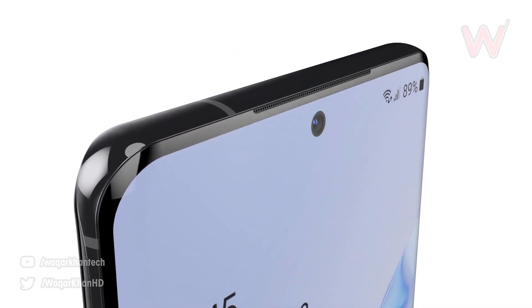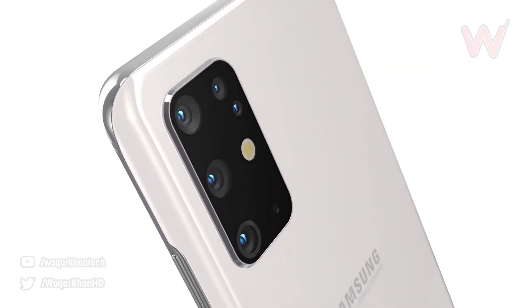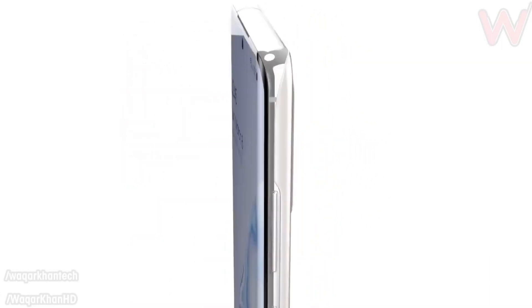So let's talk about the new specs of Samsung S11 or S20 in this video, because all the information is pretty much leaked out already. Now let's talk about Samsung's new release in February — let's call it S11 for now.